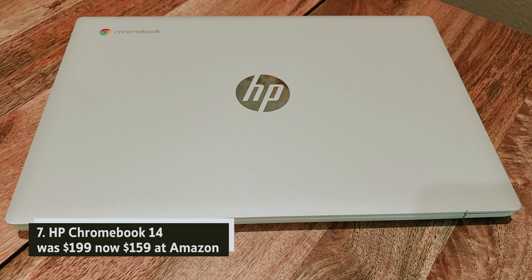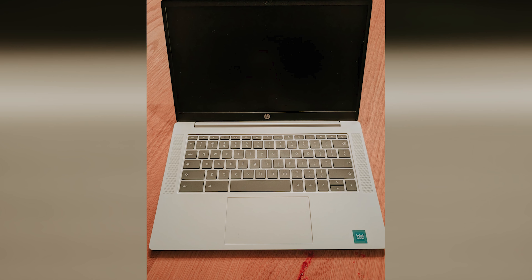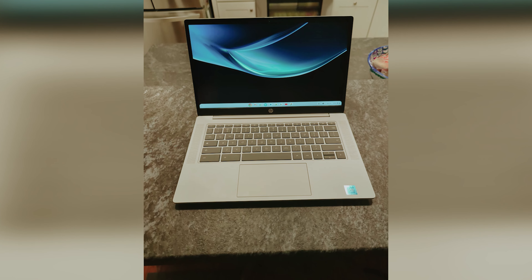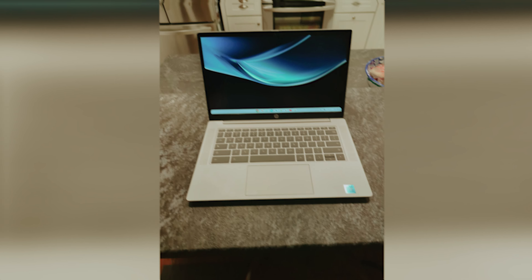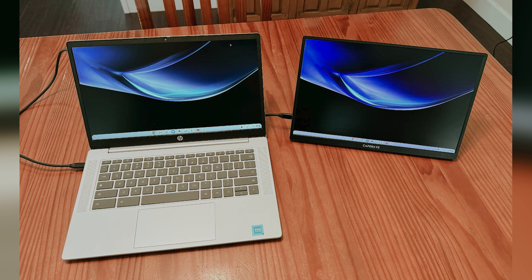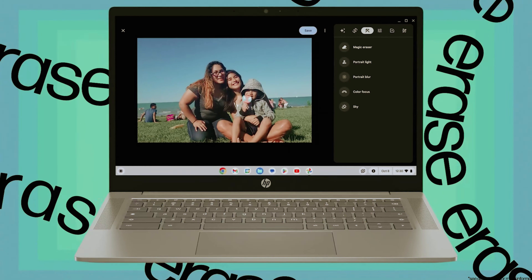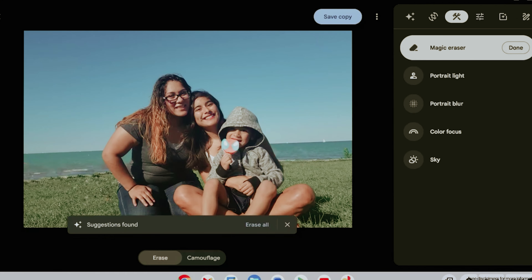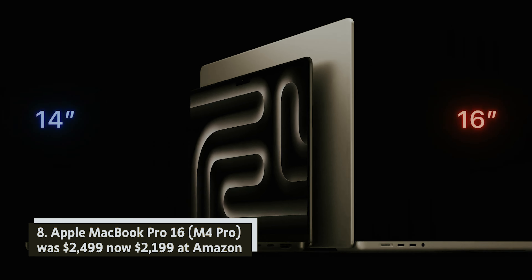HP Chromebook 14 — was $199, now $159 at Amazon. If you're seeking an affordable and reliable Chromebook, this HP model could be your perfect match. Equipped with an N1000 processor, 4GB of RAM, and 64GB of storage, it's designed for everyday tasks. Whether you're checking emails, streaming your favorite Netflix shows, or writing documents, this device can handle it all with ease.